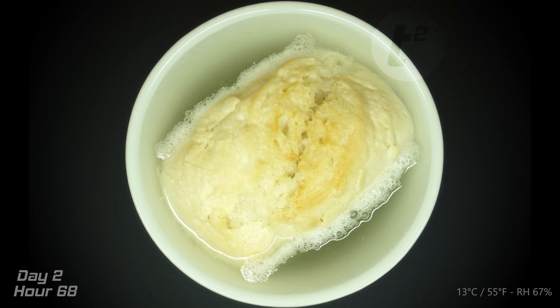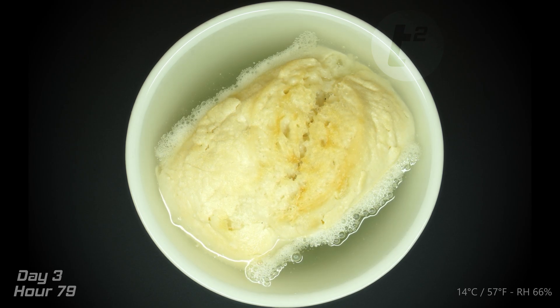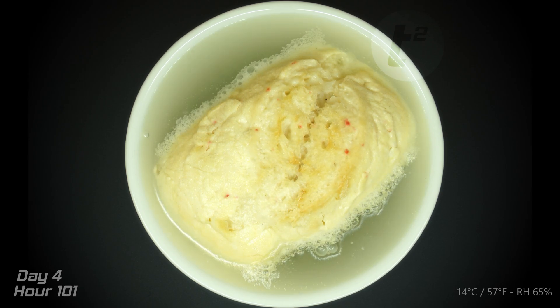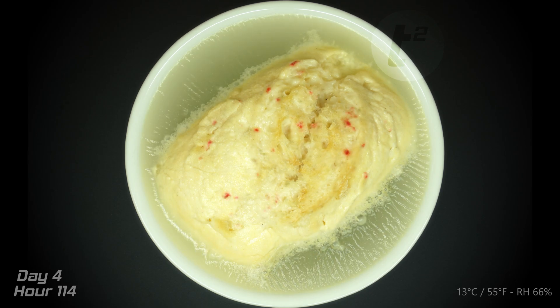This is actually my second attempt at this experiment, as my first try suffered from a few technical hiccups with the camera. Fortunately, with round two I noticed a peculiar occurrence. Here's where the real mystery began. In both attempts, something happened — something that immediately caught my attention.